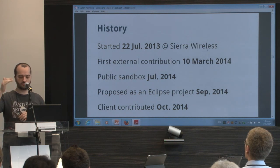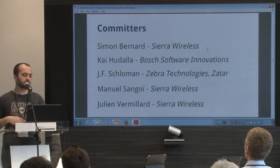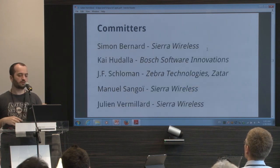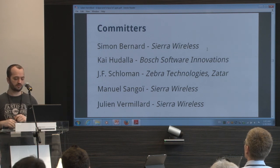The code is frozen because we are doing the IP due diligence for moving to Eclipse. Who is committing on the new Eclipse Leshan project? My colleagues from Sierra Wireless, Bosch, and Zebra Technology. Of course, if anybody wants to help, come — and if you bring good contributions, we will add you to the list of committers.